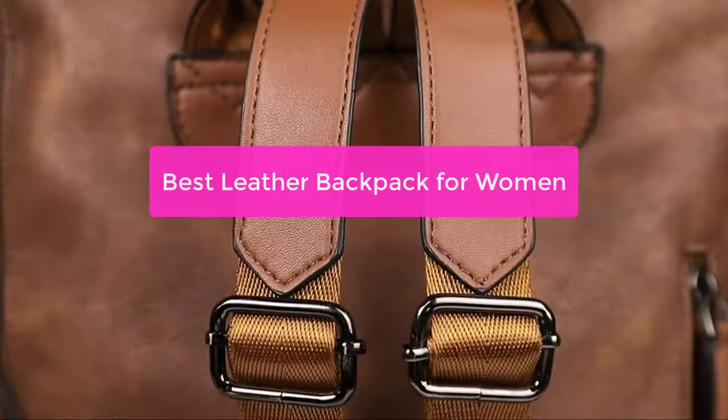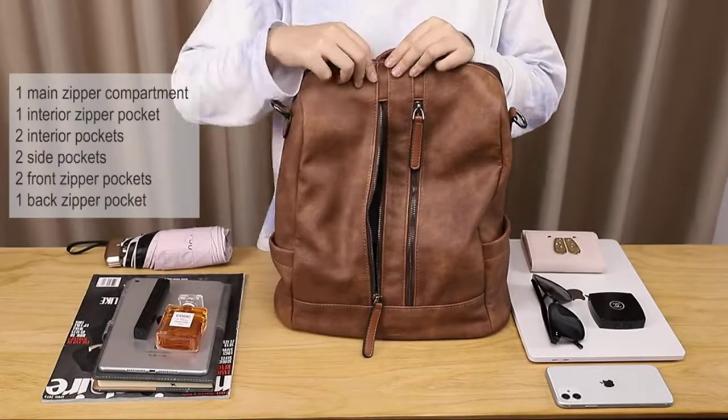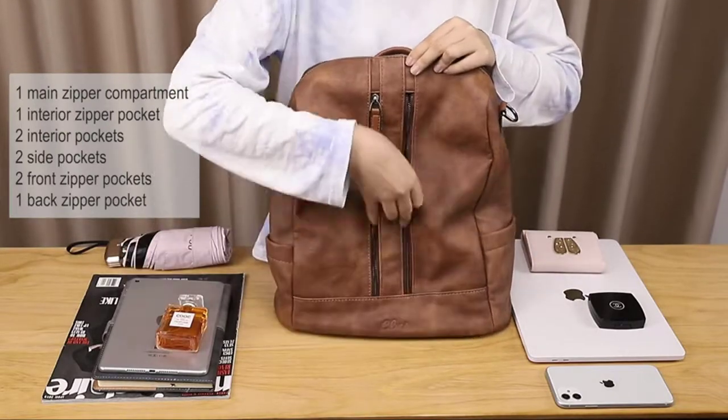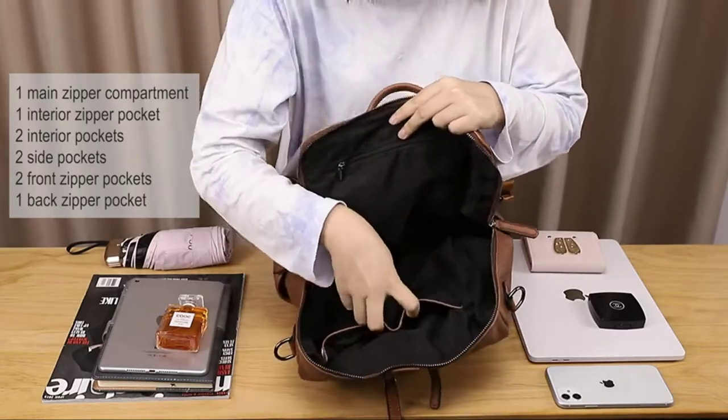Looking for the perfect leather backpack for women? Look no further. This comprehensive guide will teach you everything you need to know about the best leather backpacks for women, from the different types of leather to the features that make a great backpack. We'll also provide you with a selection of the best leather backpacks for women, so let's get started.